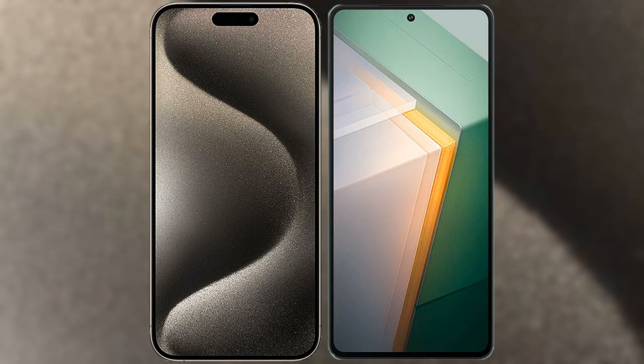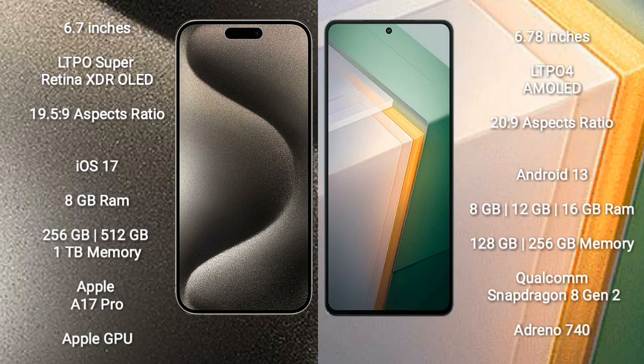I will compare the new iPhone 15 Pro Max with Vivo IQ 11. iPhone 15 Pro Max has a 6.7-inch LTPO Super Retina XDR OLED display with an aspect ratio of 19.5:9. Vivo IQ 11 comes with a 6.78-inch LTPO 4 AMOLED display with an aspect ratio of 20:9.